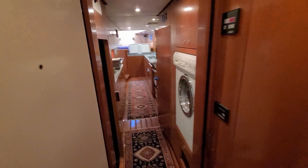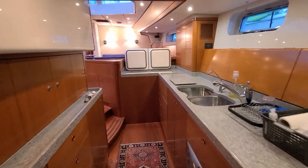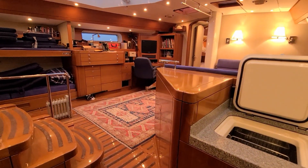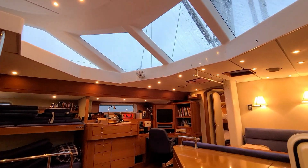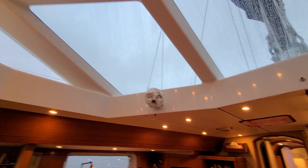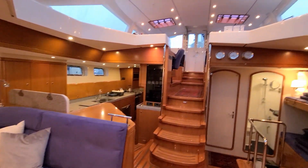The overall condition of the boat is quite impressive for its age. We're on a nearly 20-year-old boat, but it certainly doesn't look its age. I love this feature in the main saloon — all the daylight that's coming through those deck windows. Just another view of it here.